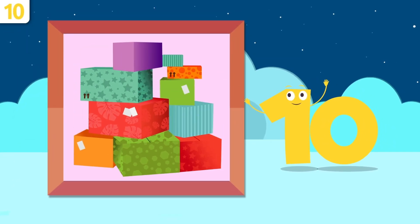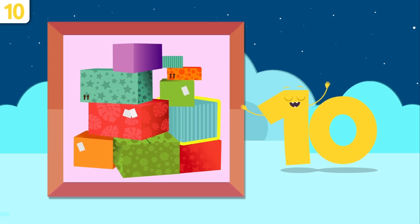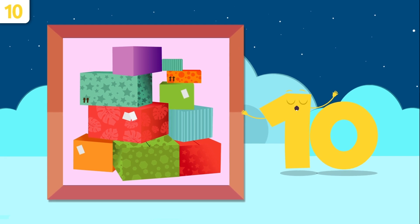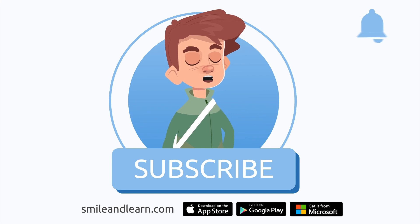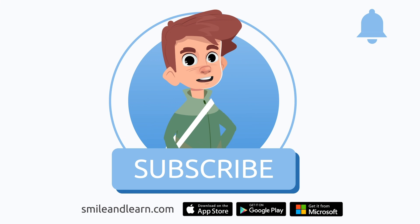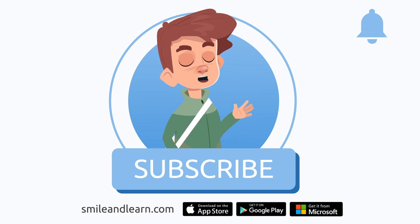And how many boxes do we have here? One, two, three, four, five, six, seven, eight, nine, and ten — there are ten boxes. Awesome! We've learned so much in just one video. Did you know there are many more videos? Imagine how much you could learn. Subscribe to the Smile and Learn educational channel to learn and have fun at the same time.